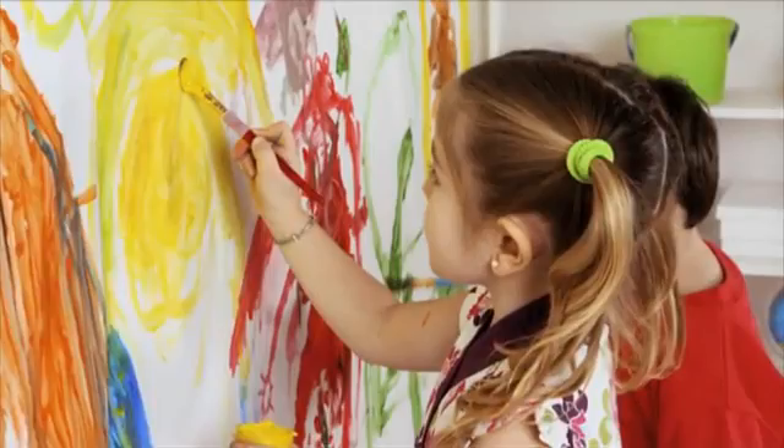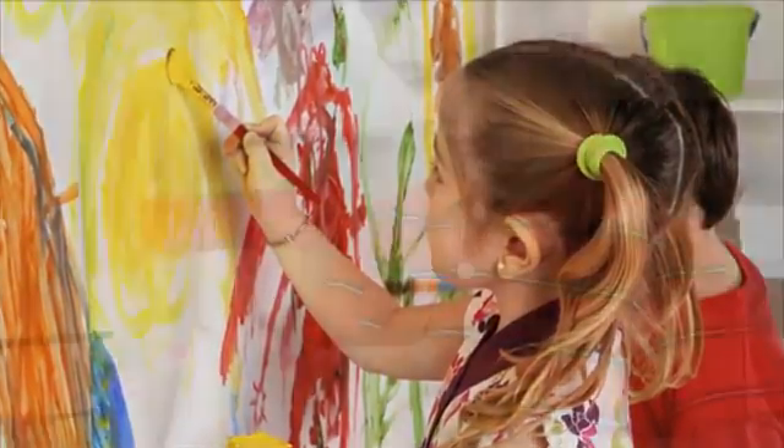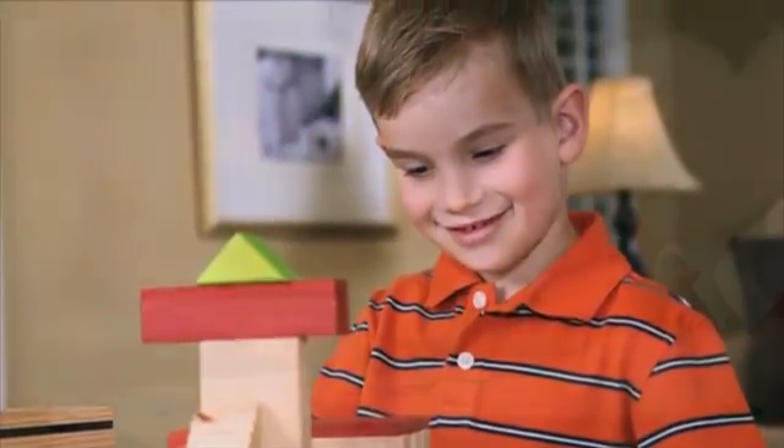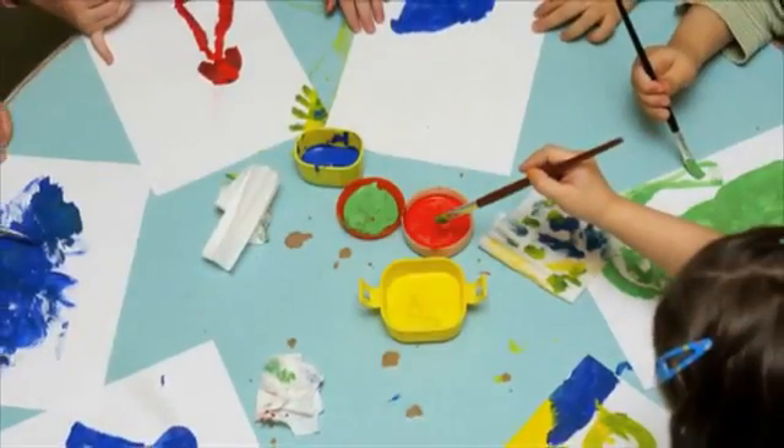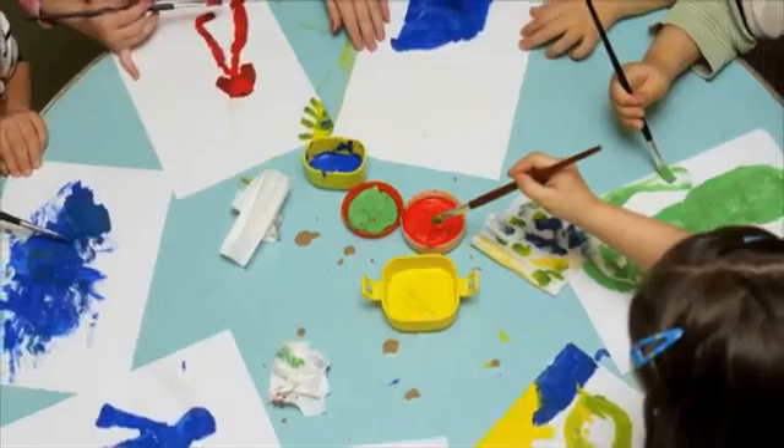We've gotten a lot of our inspiration from the way that children learn in kindergarten. In kindergarten, children do start to develop as creative thinkers. They're constantly designing and creating things in collaboration with one another. Unfortunately, after kindergarten, things often change, and we don't give kids those same opportunities to design and create and invent.